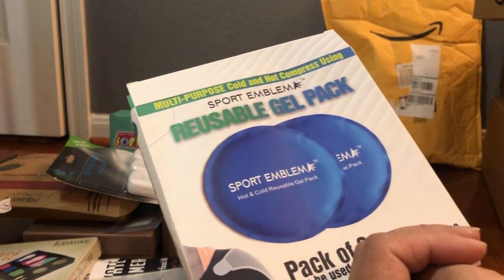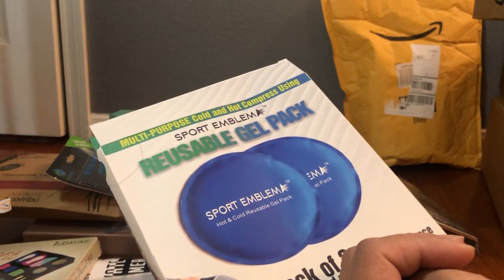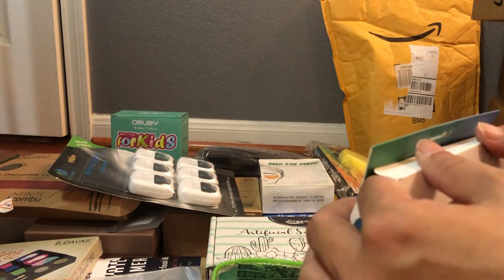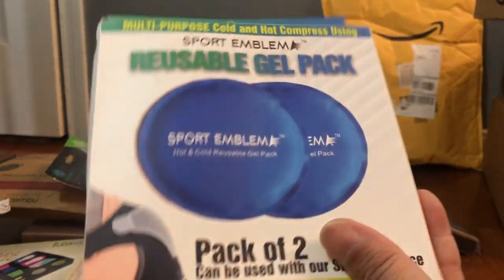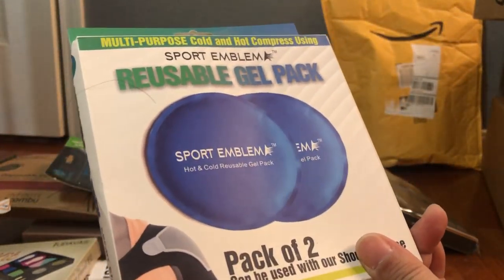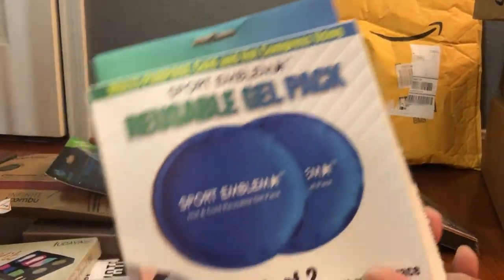These are reusable gel packs — multi-purpose cold or hot compressing packs. I saw this ad and got it because my kids always get little bumps here and there, and I keep stuff like this cold so I can put it on their bumps and bruises. I'm sure I can find other uses for it too — pretty cool.